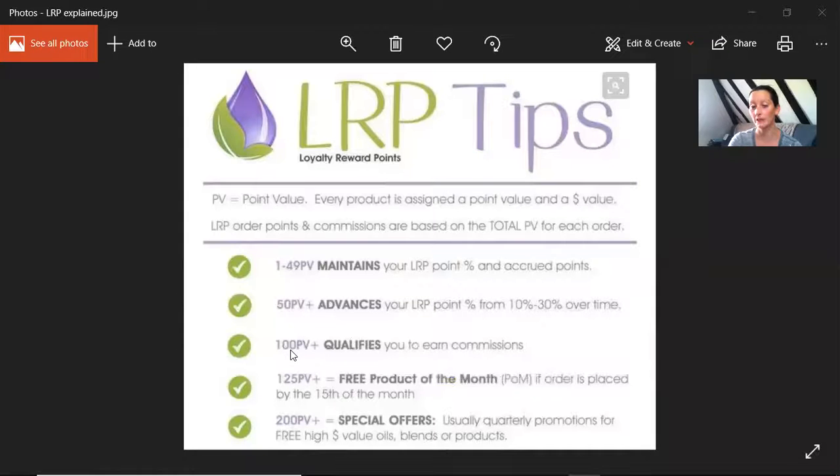If you go over 100 PV, this qualifies you to earn commissions. You might be thinking, I'm not building a business, that doesn't concern me — but everybody in doTERRA has the opportunity to earn commission. If you've shared with a friend and they've opened a wholesale account, you'll earn commission every time they order. Even if you haven't shared with anybody, you may well have had people built underneath you by your upline. Making a monthly order of over 100 points qualifies you to earn commission every time those people order, whether you've ever met or spoken to them or not.